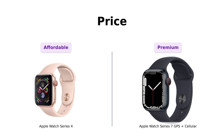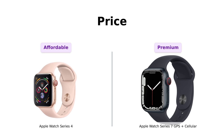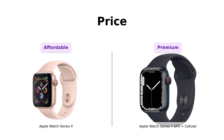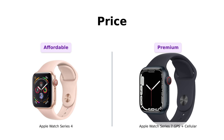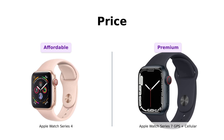Let's kick things off with the price. The Series 4 comes in at $299, which is like finding a $20 bill in your old coat pocket — unexpected, but delightful. Meanwhile, the Series 7 is strutting around at $529, which is more like finding out your favorite restaurant has a new premium menu — the one where the salad costs as much as your last haircut. Reviewers of the Series 4 appreciate its value, especially when bought refurbished, while some Series 7 reviewers see the price as justified for its more advanced features.